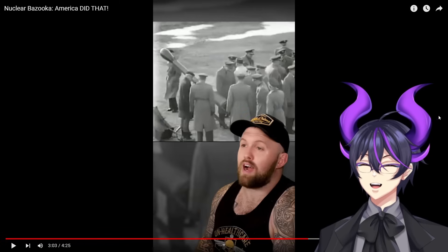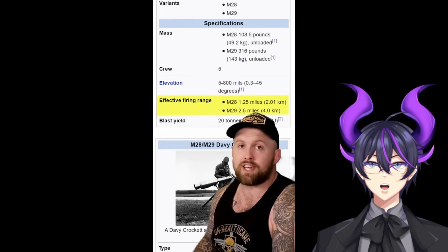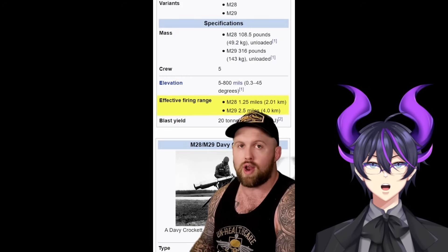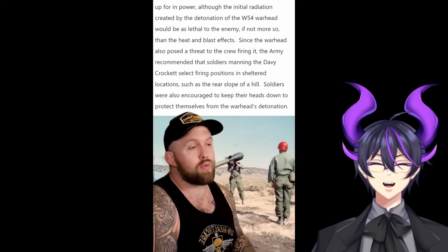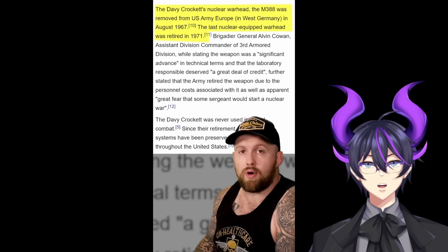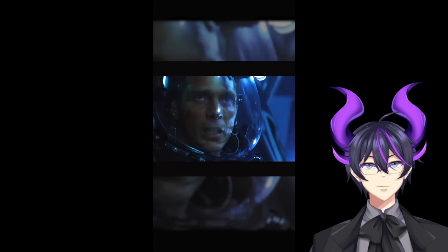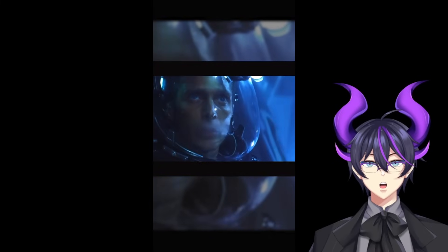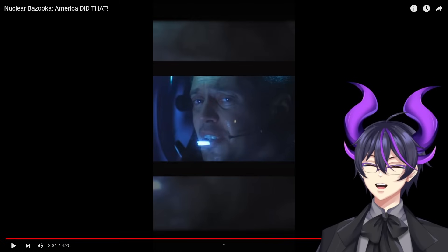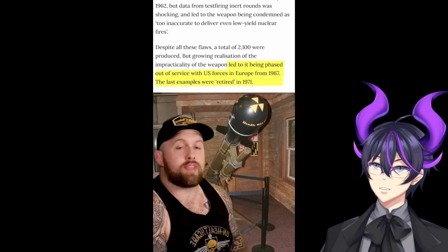I'm thoroughly convinced the only reason this didn't start nuclear war is because the maximum effective range on the launcher is actually shorter than the minimum safe distance of the warhead's detonation — meaning if you were close enough to accurately aim, you were probably also going to die from the nuclear fallout. Luckily, military leadership would come to their senses and pull this monstrosity from the front lines before some group of grunts got brave enough to try to shoot it and outrun the blast.